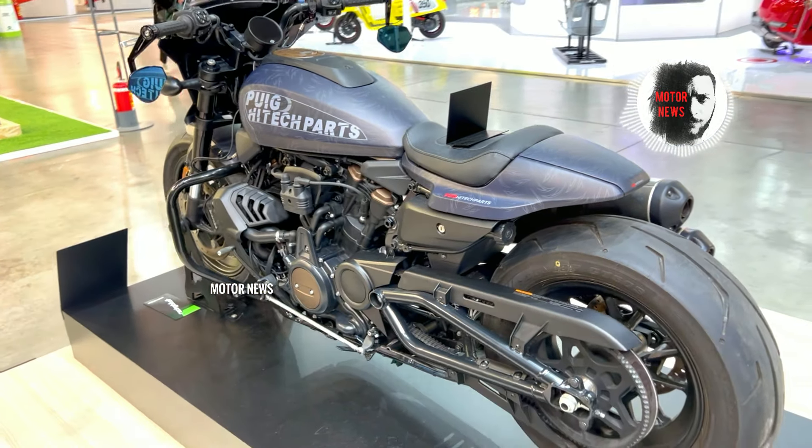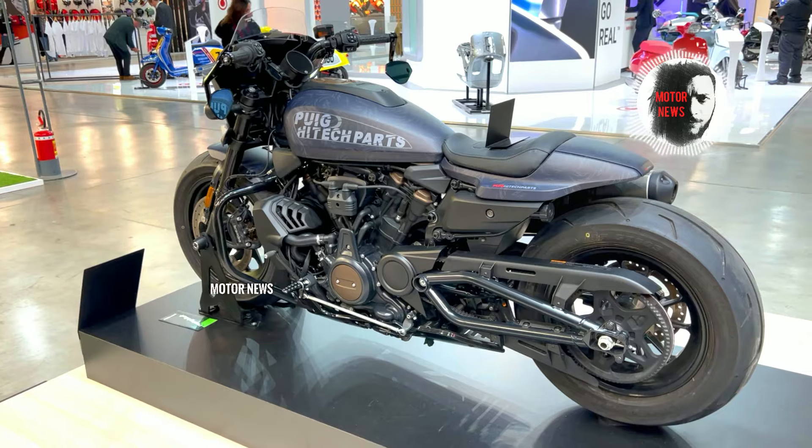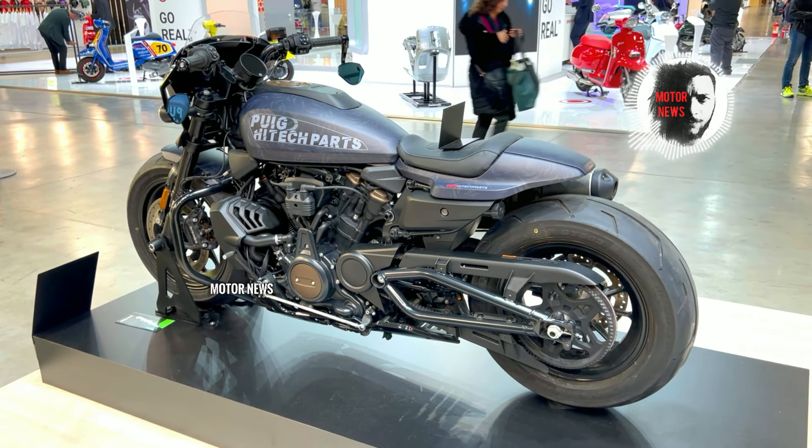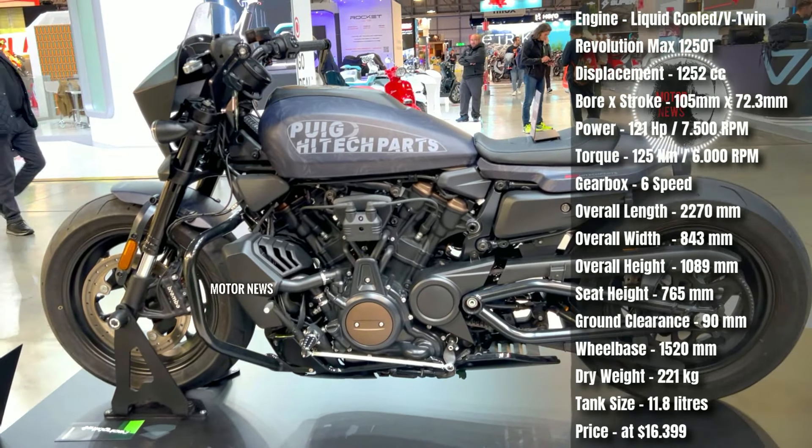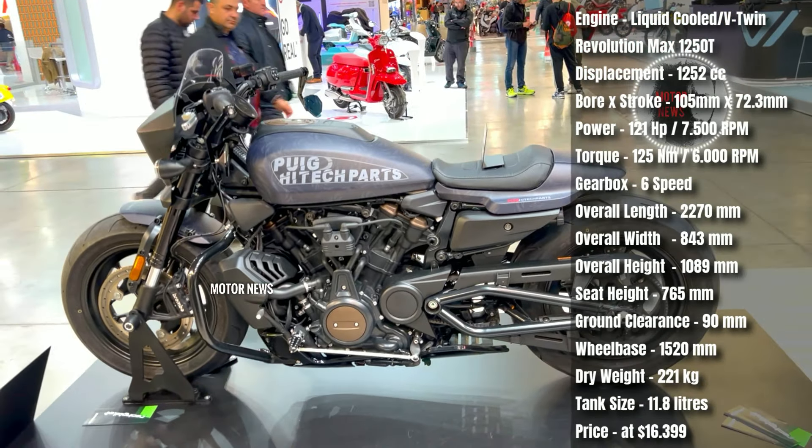Another consideration is the relatively small fuel tank on the Sportster S. Riders who enjoy long-distance touring might find the need for more frequent fuel stops due to the limited fuel capacity.